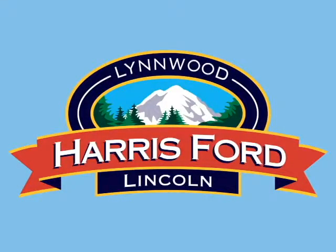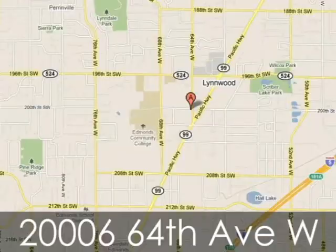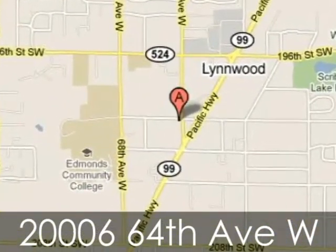At Harris Ford Lincoln Isuzu, we work hard to please our customers and offer amazing service. We're conveniently located at 20-006 64th Avenue West in Linwood, Washington.